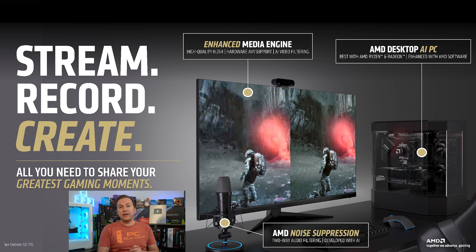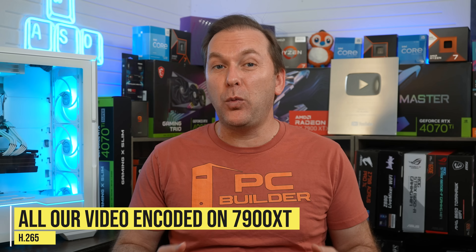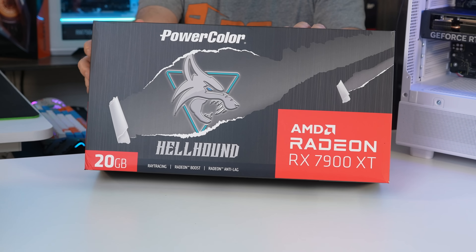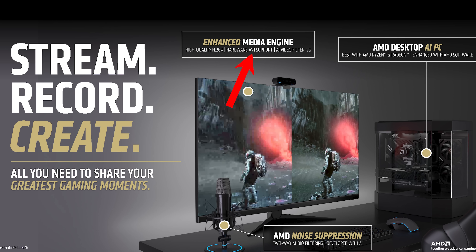AMD also announced upgrades to the RX 9000 series GPU encoder for video capture using H.264. While this is nice, AMD already has great encoding using H.265, also known as HEVC, which is a better codec for image quality and compression. You can see how good it is on the 7000 series by looking at any of our videos since August 2023 — all encoded in H.265 HEVC using an RX 7900 XT in OBS. All RX 9000 series GPUs will also support AV1 encoding.